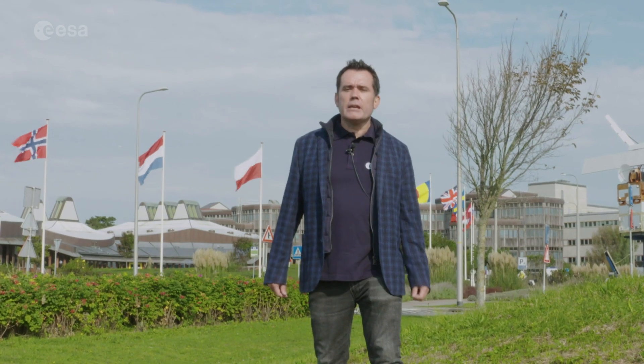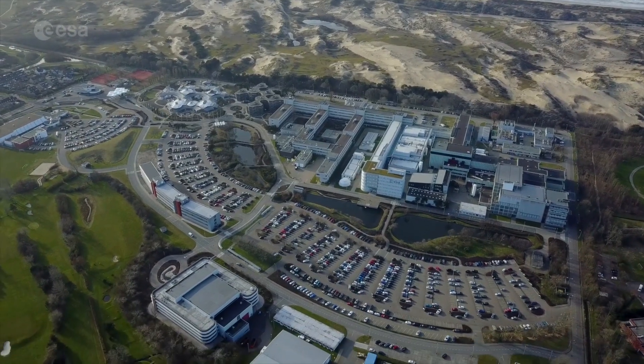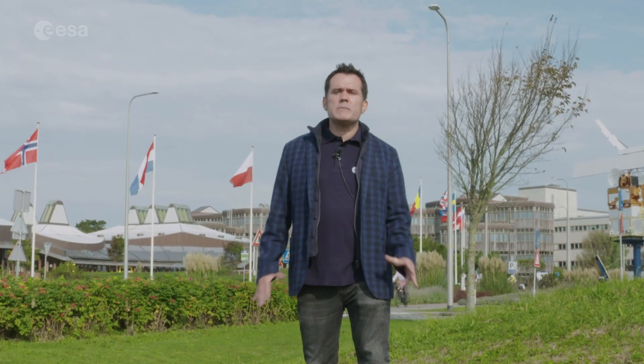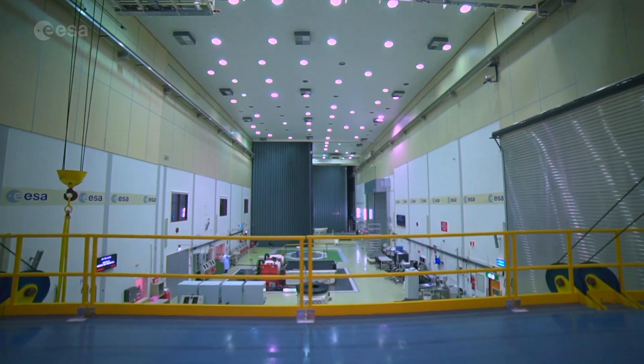Welcome to the European Space Research and Technology Centre, ESTEC. Here in Nordwijk, on the Dutch North Sea coast, is ESA's largest establishment, focused on developing technology, planning future space missions and testing satellites. ESTEC is home to Europe's largest satellite test centre.